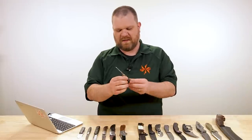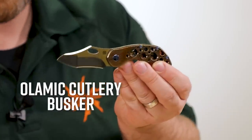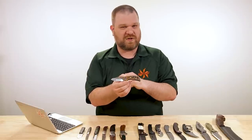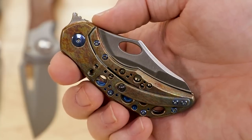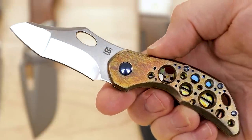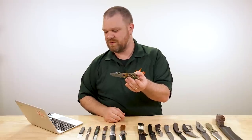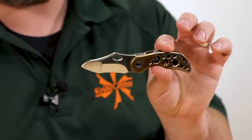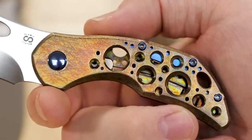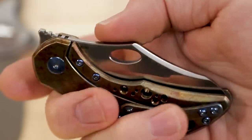Next up, technically not a full custom — this is an Olamic Busker. These are all things that would potentially show up on our weekly customs newsletter, which goes out every Thursday, so make sure you're signed up. The cool thing about Olamic is even though these are production/mid-tech knives, each one is different — they try not to duplicate the same finish from one to the next. So you're getting something truly in between a mass-produced item and a full custom. This one is $695, M390 steel, two and a half inches, with an orange peel textured titanium and an antique tropic acid rain finish.